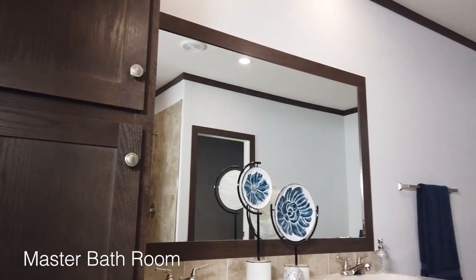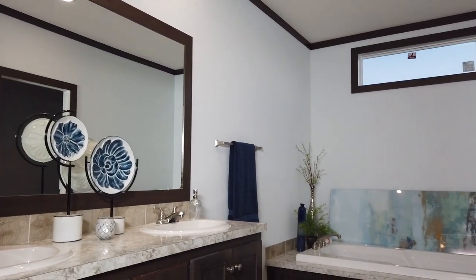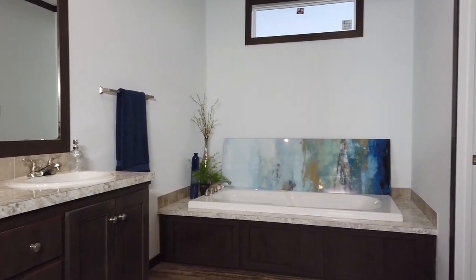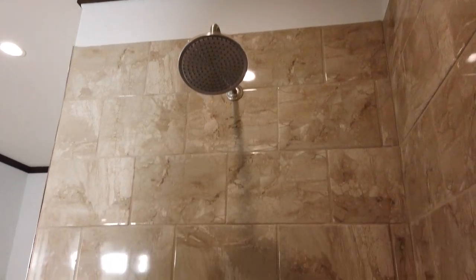Tranquility abounds in the oasis of the master bath. Dual vanities provide plenty of space for him and her. A separate tub and tile shower with rain head makes this the perfect place to begin and end your day. And if you feel like sharing, there are three extra bedrooms. Welcome home.